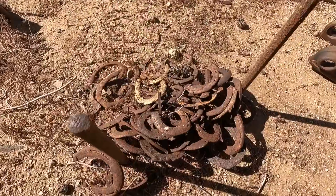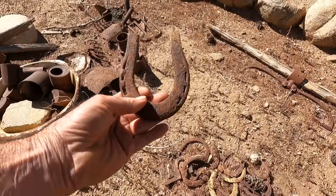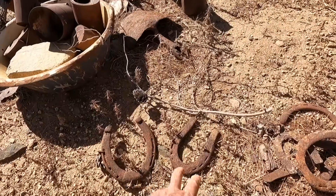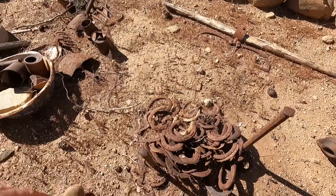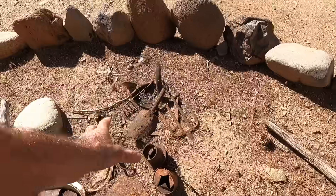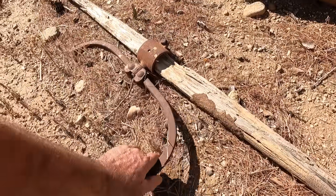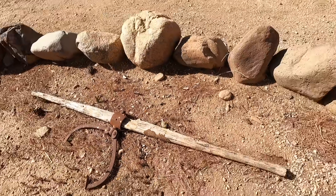Lots of horseshoes in here. I don't really see any mule shoes — that might be one. That's a mule shoe. See, they look quite a bit different than a horseshoe — that's a mule, and that's a horse. Mules were actually really popular out here because they were much more hardy than horses. Some little rakes.